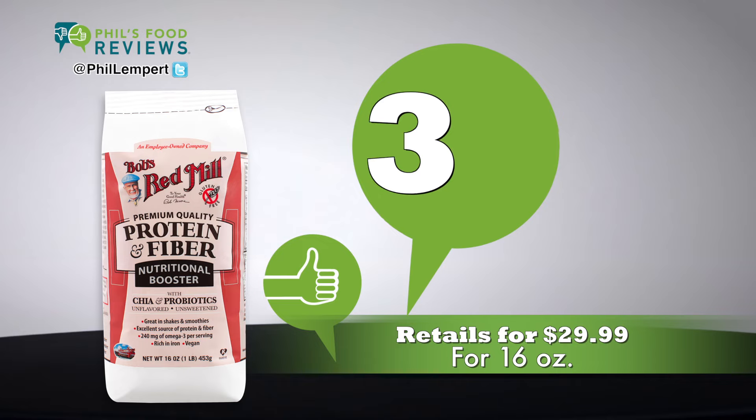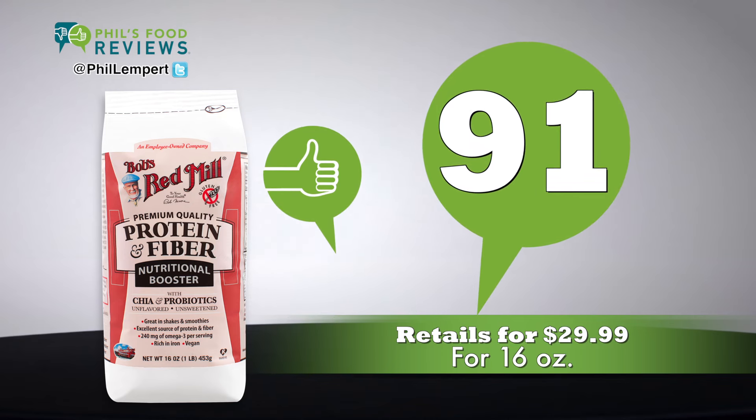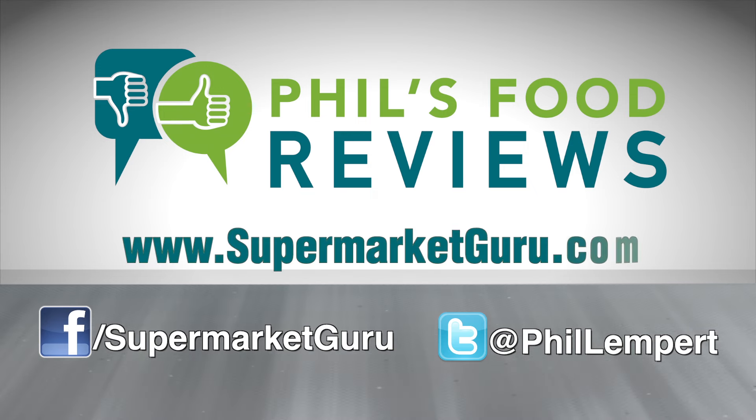Expensive, but worth it. Retails for $29.99 for 16 ounces. Total score is 91. For complete product information, just log on to supermarketguru.com.